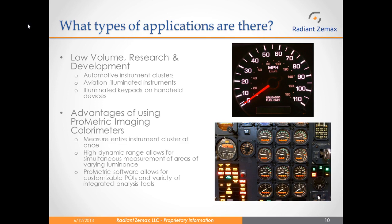Now we will go over some examples of the various applications the Prometric systems can be applied to. First, they can be used in low volume research and development fields. This includes testing of automotive instrument clusters, illuminated aviation instruments, and keypads on handheld devices. The Prometric cameras are advantageous because they can measure the entire cluster at once. For example, if you were to use a traditional spot meter to measure the illuminated buttons in the bottom image, you would have to align the meter and perform measurements over 25 times, when you could collect all the data at once with an imaging colorimeter. The high dynamic range of the Prometric cameras allows for simultaneous measurements of areas of varying luminance. As you can see in the image of the speedometer, the large numbers are brighter than the smaller numbers, which have a different brightness than the red indicator light.